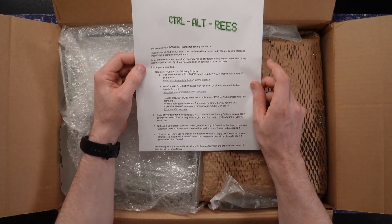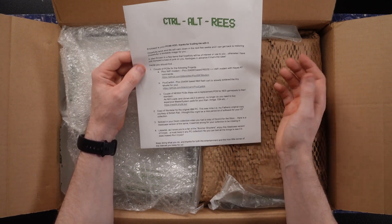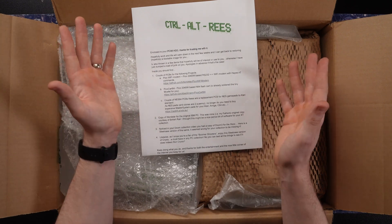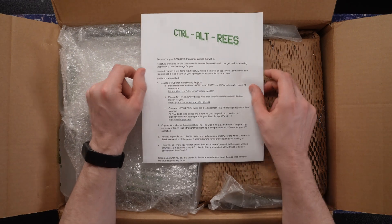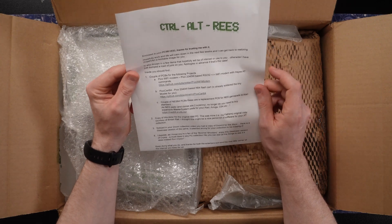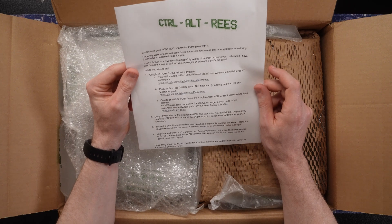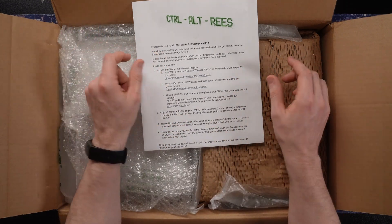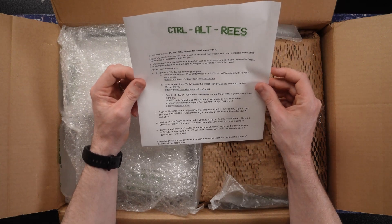So thank you ever so much, Carl, for all of this — it's really nice of you, as always. And I notice there's quite a few things in here, so let's go over this wonderful donation. Enclosed is your PC98 hard disk drive — thanks for trusting me with it. No, thank you for taking a look at it for me. Hopefully work and life will calm down in the next few weeks and I can get back to restoring, hopefully, a bootable image for you. You really don't need to feel obliged to do that — I think you've done more than enough. But of course it's going to help out so much with getting that PC98 back up and running.